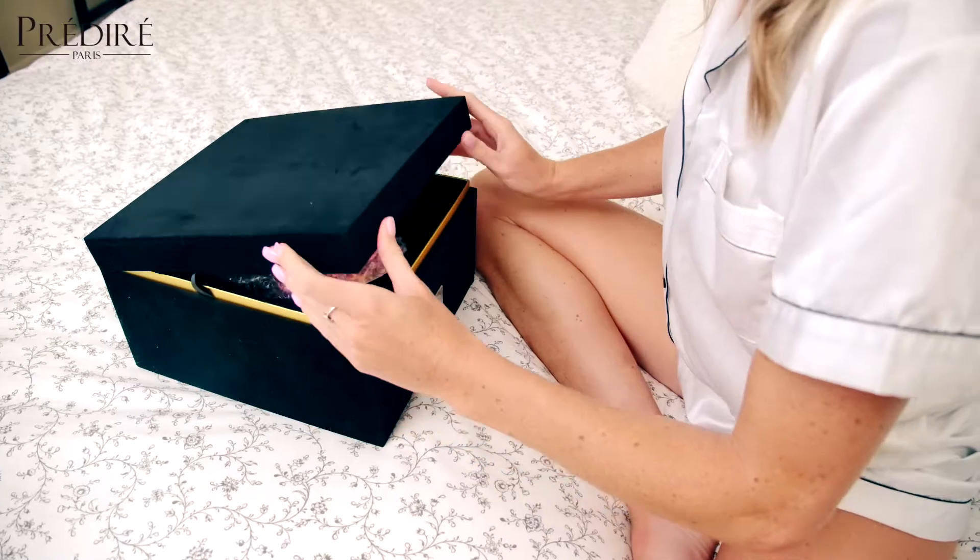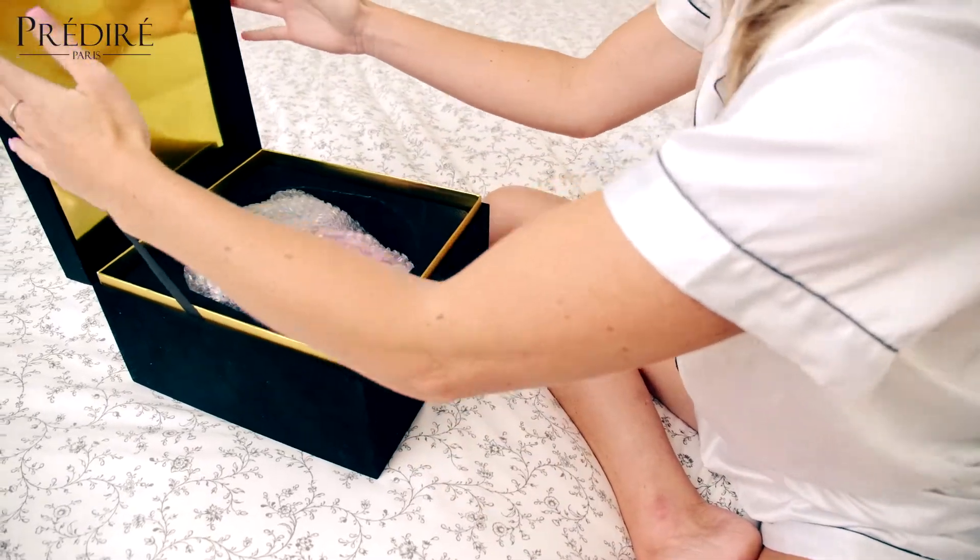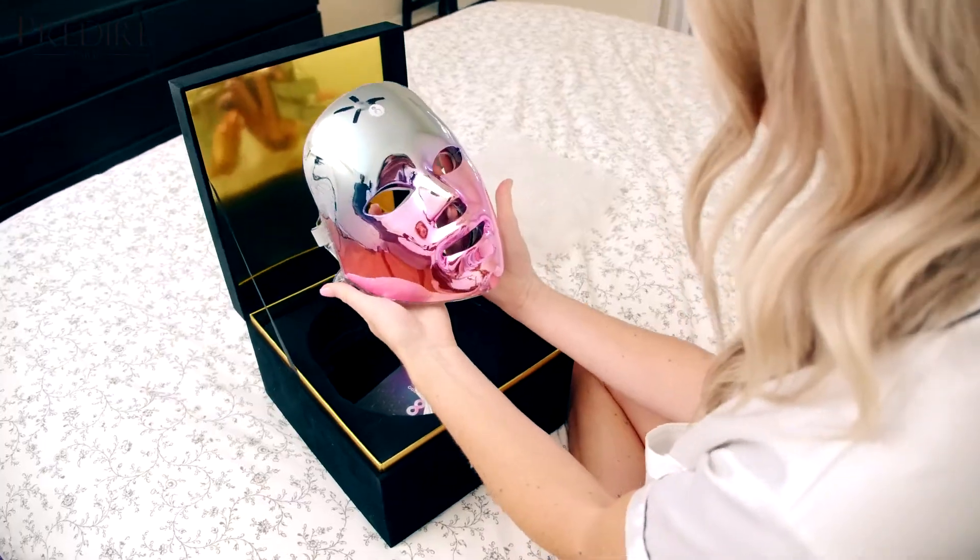The Photon Light Therapy Mask combines the science of some of the most revolutionary breakthroughs in skin care with an easy-to-use at-home device.